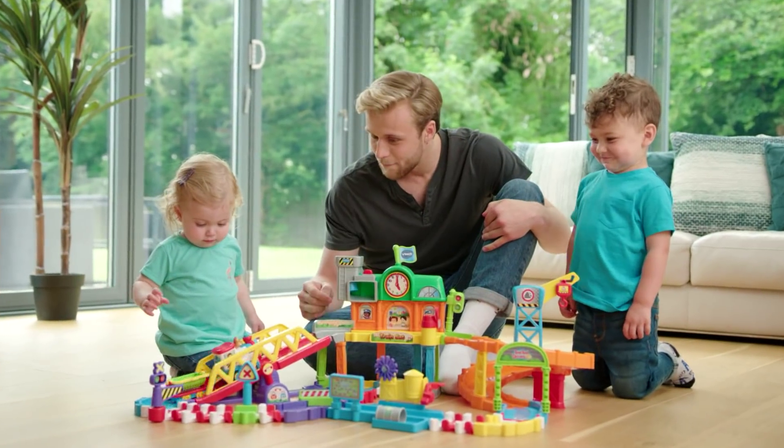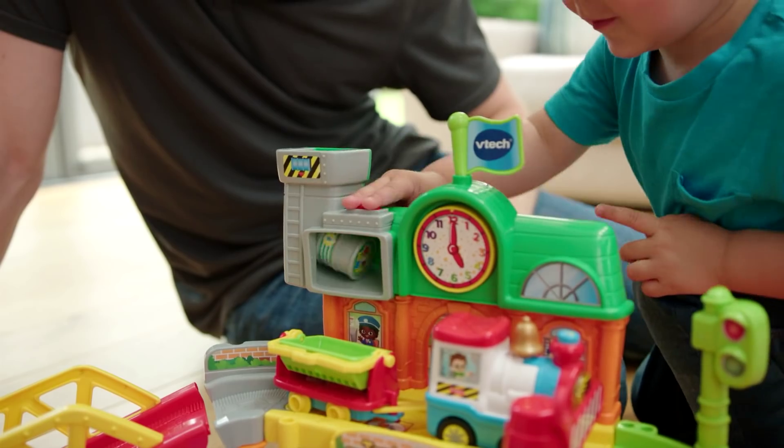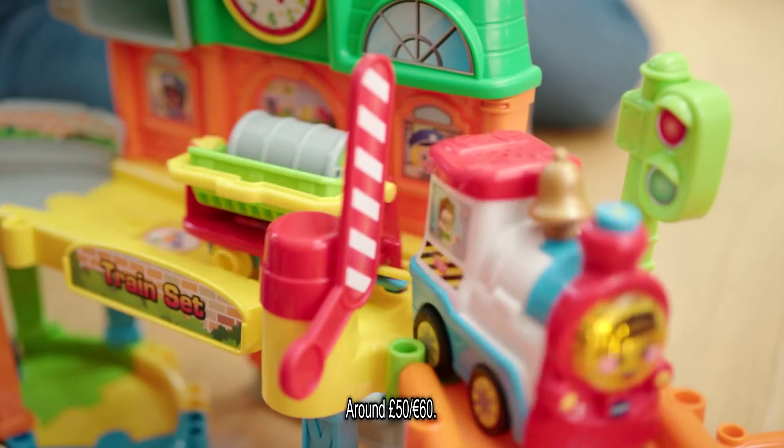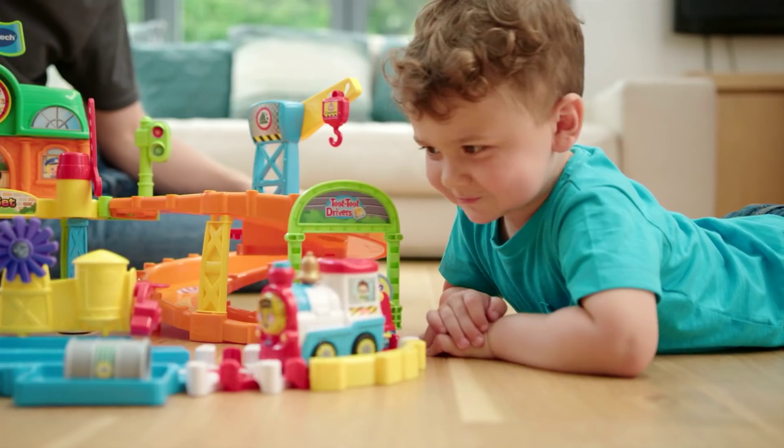Get ready for a world of non-stop fun with the amazing new Toot Toot train station. Load up the train. Let's go! Toot Toot! Speed across one of the four interactive smart points, teaching fun phrases, sound effects and melodies.